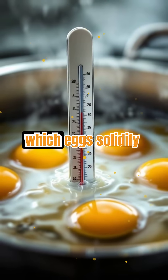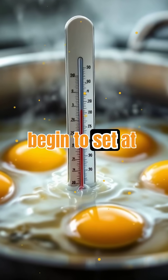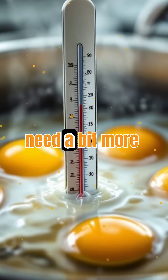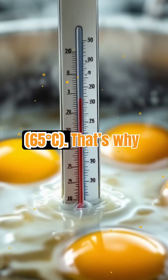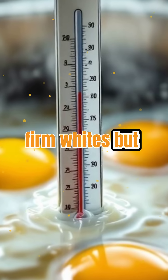The temperature at which eggs solidify is surprisingly precise. Egg whites begin to set at around 140°F / 60°C, while yolks need a bit more heat, solidifying closer to 150°F. That's why poached eggs have firm whites but creamy yolks.